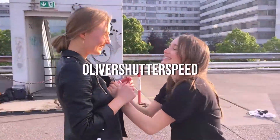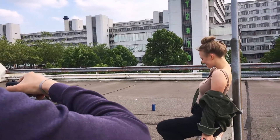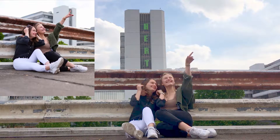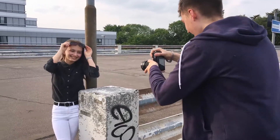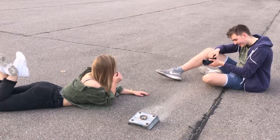Hello everybody! Welcome back to my YouTube channel. In today's video I did a sister photoshoot with Karo and Annika, and for this photoshoot I used my 30mm 1.4 from Sigma. What camera do you use? You can leave it down in the comments below. Guys, I hope you enjoy this video and without any further ado, let's begin.